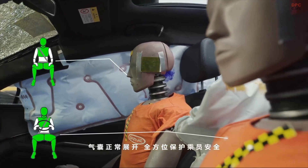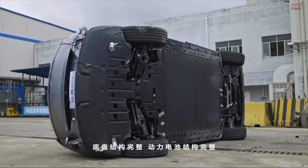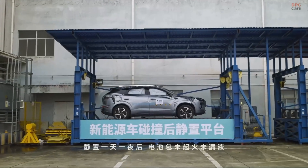Don't forget to like, subscribe, and hit the notification bell so you never miss more real-world automotive tests and insights like this.